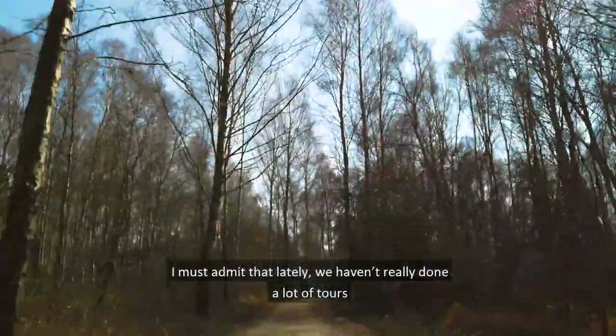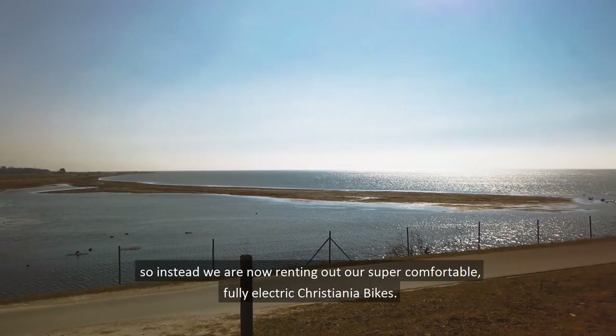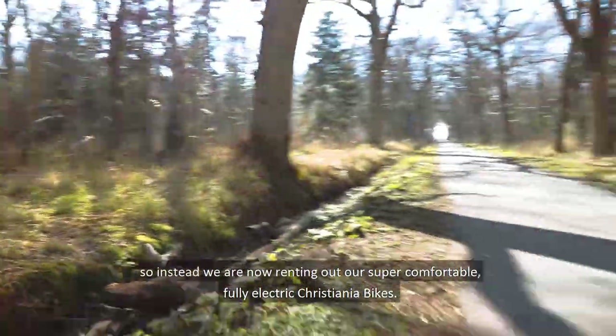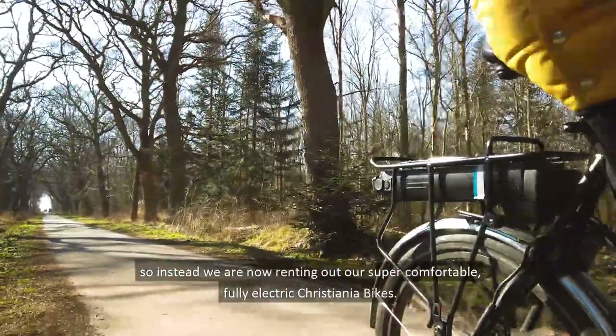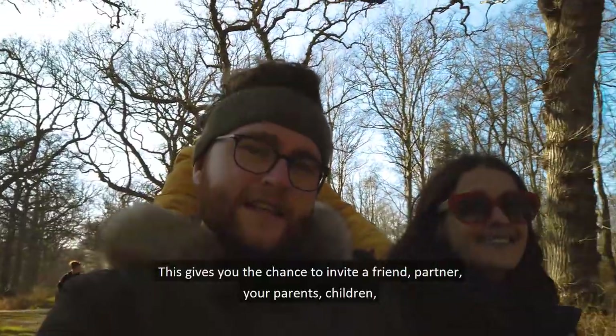I must admit that lately we haven't really had the chance to do a lot of tours, and so instead we are now renting out all our super comfortable, fully electric Christiania bikes.